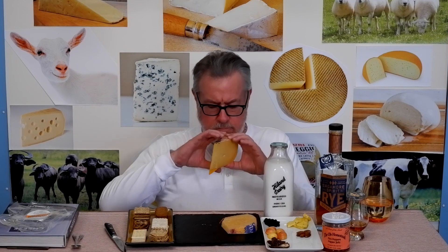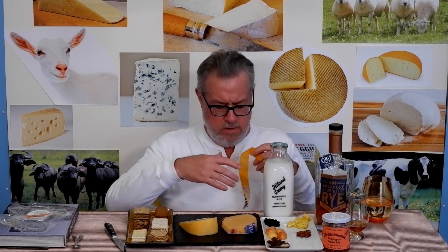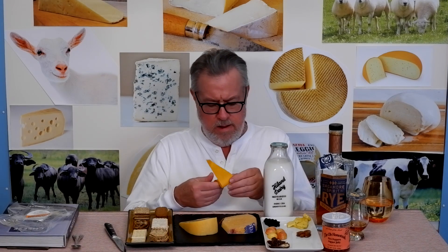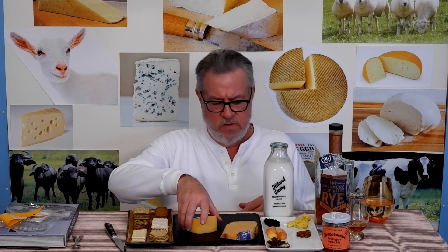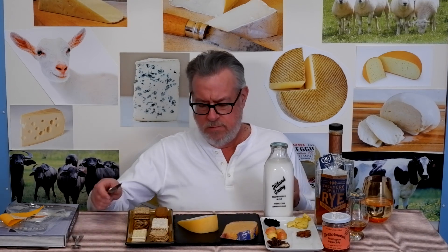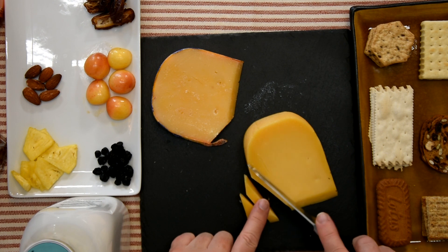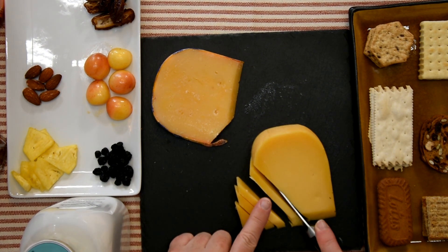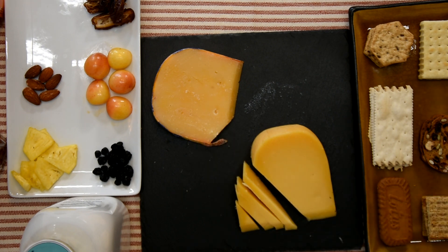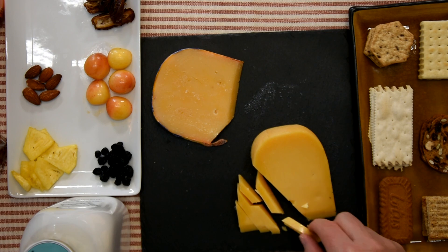So there is a waxy coating, a wax rind. Maybe I'll just pull it off now so I don't have to fight it the whole time. It's that waxy cloth thing on this Dutch double cream gouda. I'm expecting certain things in the flavor and texture because of that name. It seems a little darker, a little more yellow, a little more to the brown side of things — just based on the color. These are both at room temperature for more than a couple of hours now.